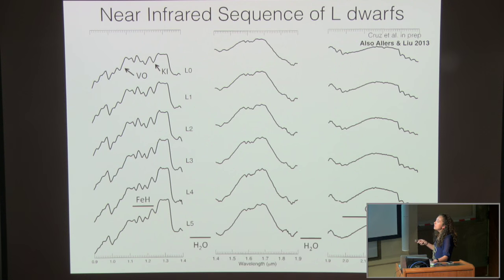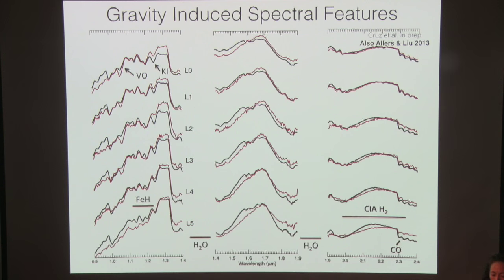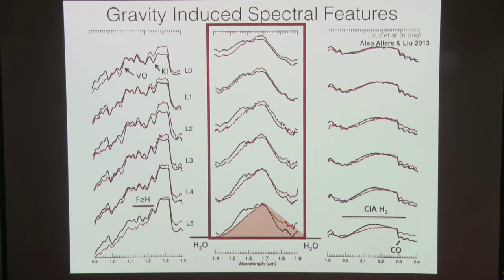Here are average spectral templates at each L subtype from L0 to L5: a normal sequence and a low-gravity sequence. The main spectral difference is at H-band, which shows a really triangular shape in the low-gravity objects — the elbow at about 1.6 microns is almost gone. Zooming in on the vanadium oxide absorption feature, it's deeper and broader for the lower-gravity objects. Potassium lines are shallower and narrower. All of these are signatures of a low surface gravity.